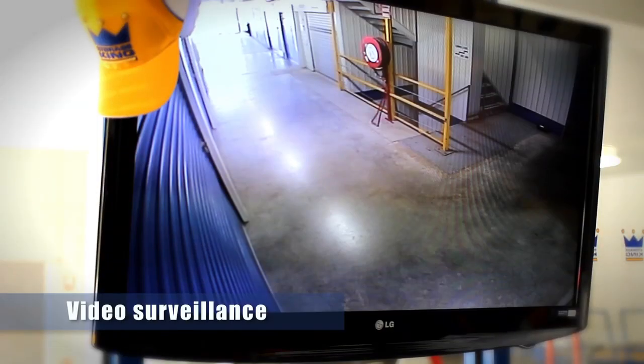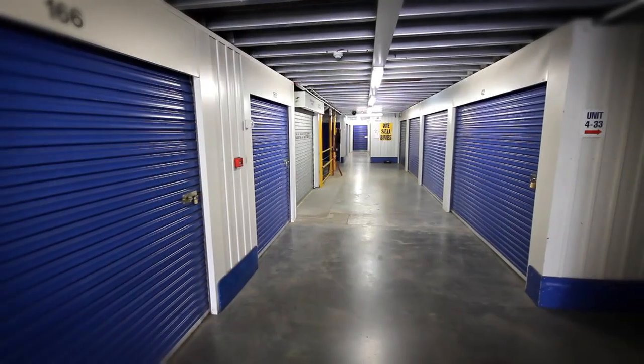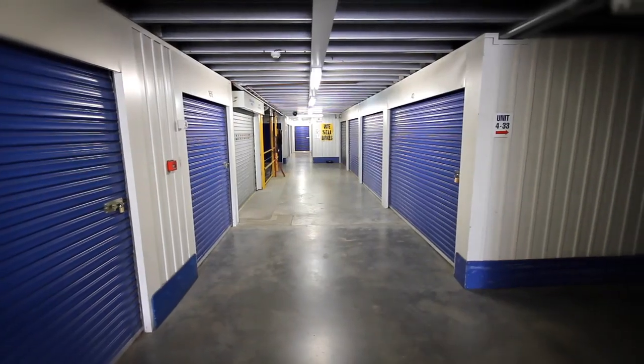We've got individually alarmed units here and cameras placed throughout the facility. So you can rest assured that all your goods are safely stored away here.